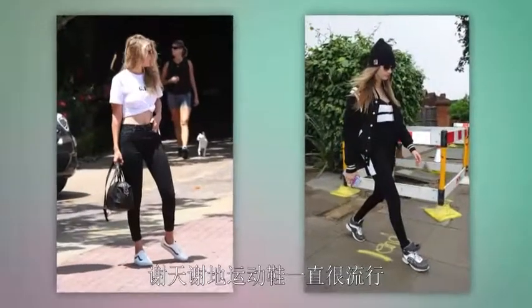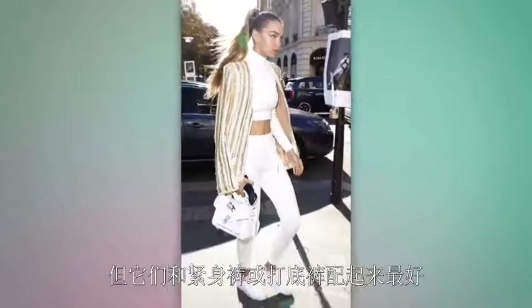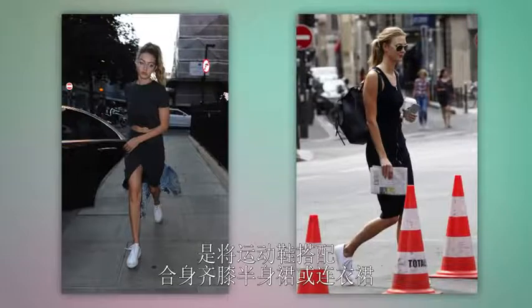Sneakers have been all the rage — thank goodness — but models know that these sneaks look best with skinny pants or leggings, not baggy pants. For a more sophisticated but still comfy cool look, sneakers also pair well with bodycon midi skirts or dresses.